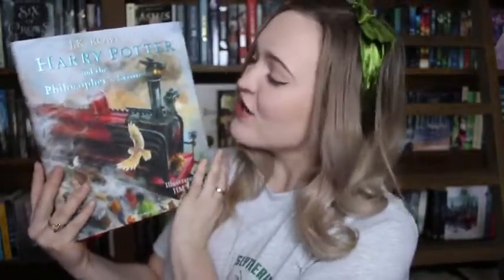My illustrated edition of Harry Potter and the Philosopher's Stone, which I absolutely love. The artwork in this is so beautiful, and every time I look at it it's just so magnificent.